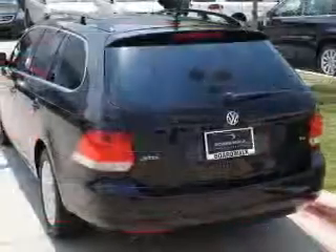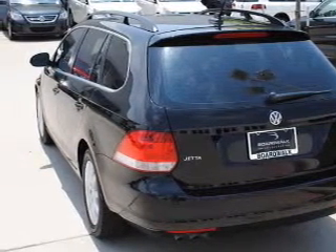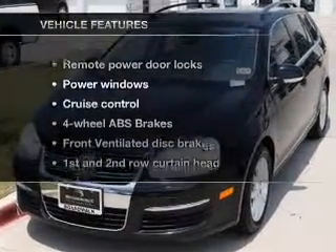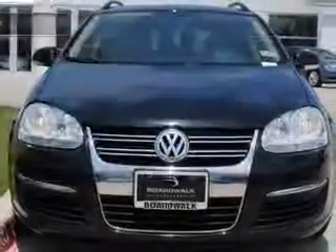Treat yourself to the splendor of a premium sound system. Brake safely with the anti-lock braking system. Heated seats comfort you on cold winter days. And with these notable features, you won't want to miss out on the opportunity to own this amazing ride.